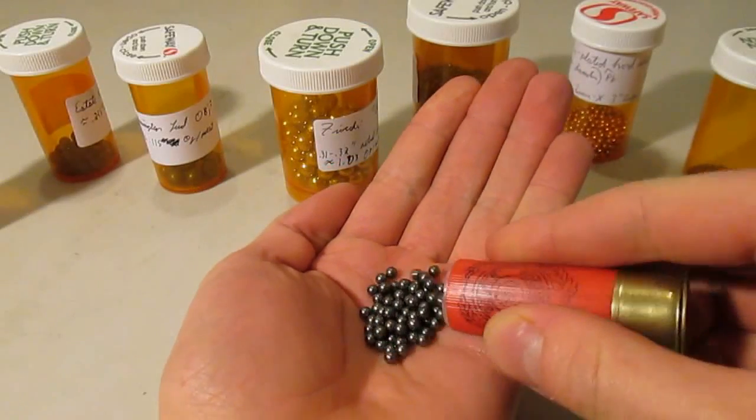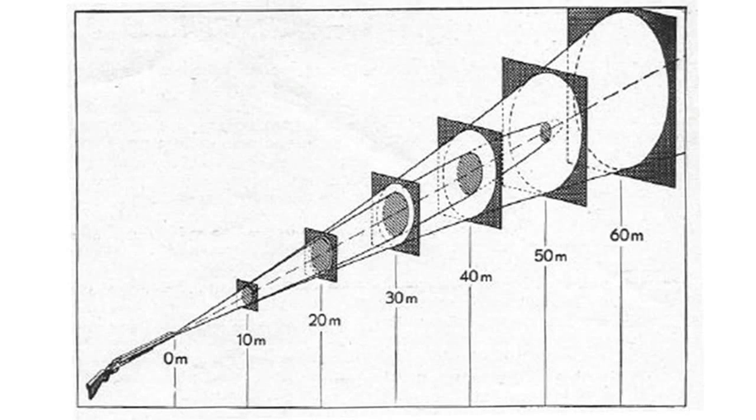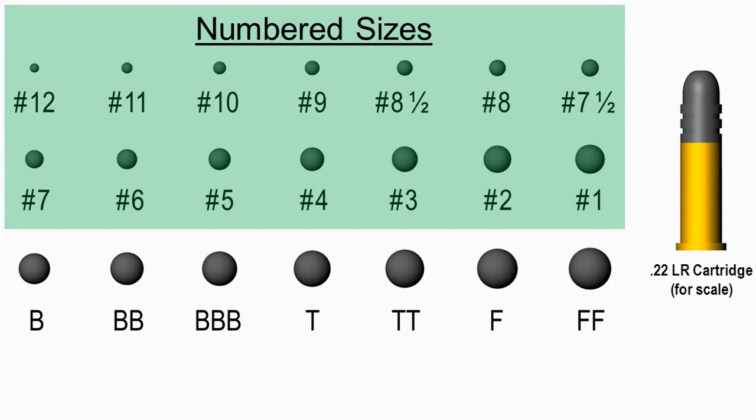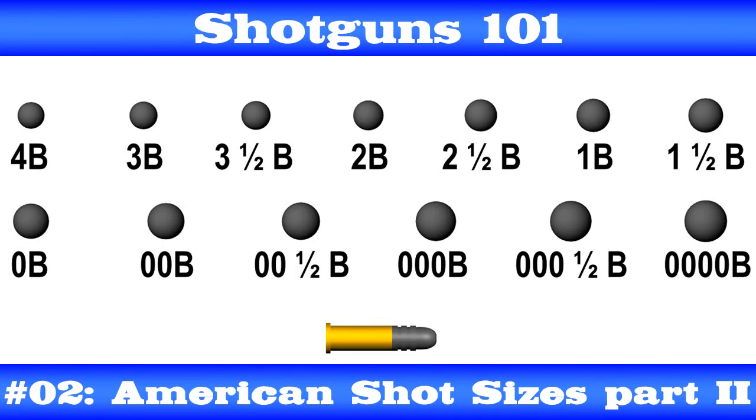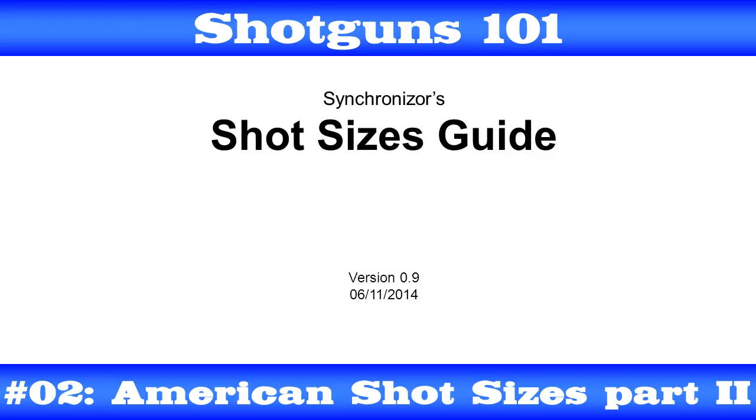Welcome back to my American Shot Sizes video guide. In the previous video, I established some basic shot-related concepts and discussed standard American birdshot sizes. Now, in part two, I'll talk a little more about the distinction between birdshot and buckshot, go over standard American buckshot sizes, and wrap up with a little bonus gift.